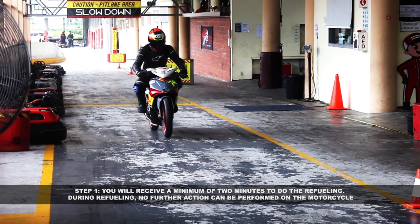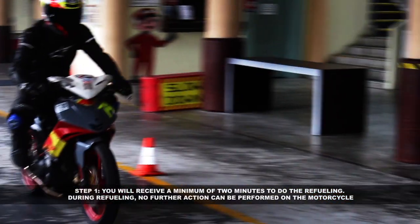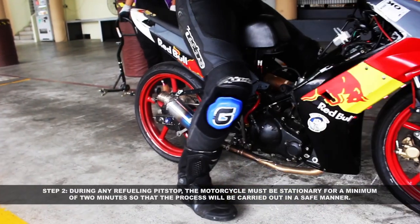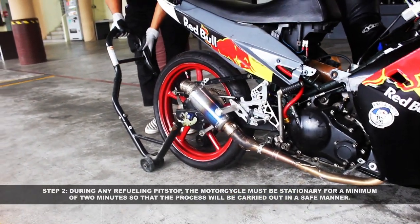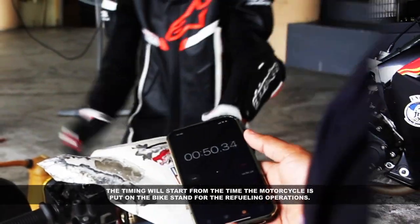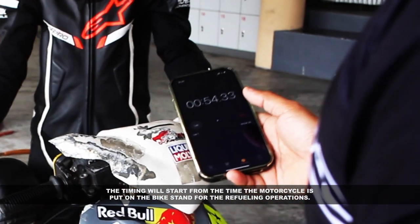Refueling. Step 1: you will receive a minimum of 2 minutes to do refueling. During refueling, no further action can be performed on the motorcycle. Step 2: during any refueling pit stops, the motorcycle must be stationary for a minimum of 2 minutes so that the process will be carried out in a safe manner. The timing will start from the time the motorcycle is put on the bike stand for the refueling operations.